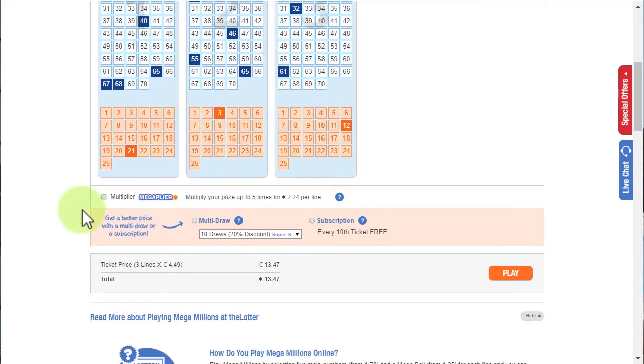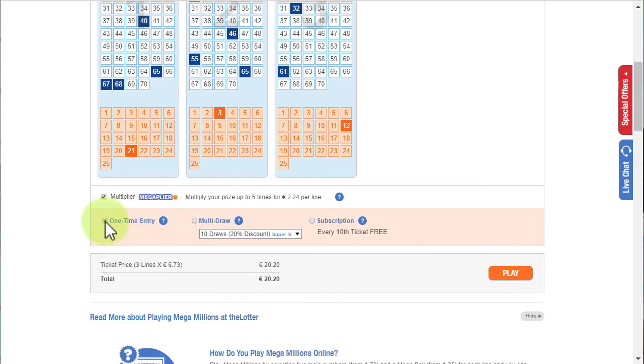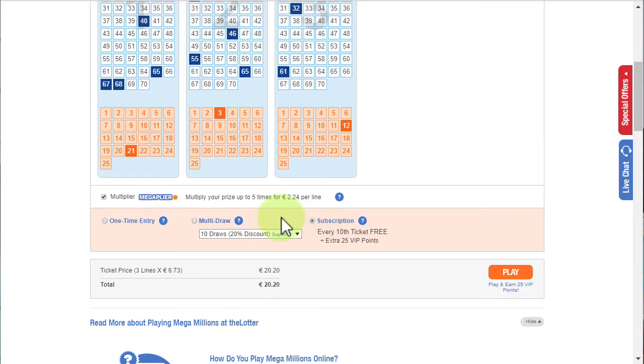Here you can choose the multiplier. There's also always an explanation — if you don't know what the multiplier is, you can hover over it to see what it does. Then you can choose a multi-draw, a one-time entry, or a subscription. If you want a long-term chance of winning the lottery, you can do the subscription or a multi-draw, because maybe you don't want to do a one-time entry every week. It increases your chances — the more often you play, the higher your chance that you actually win.